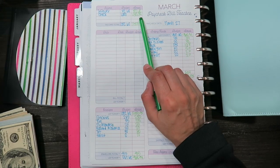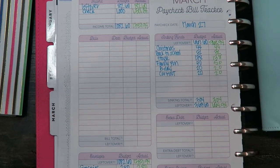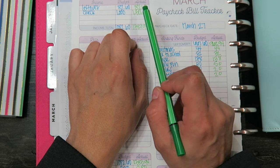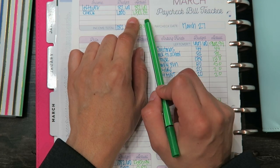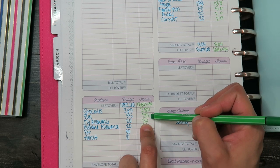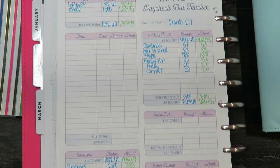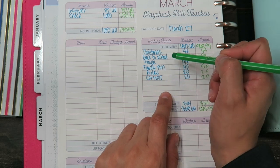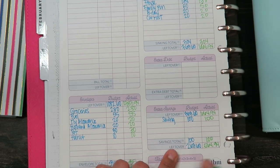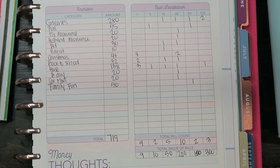Let me zoom you guys in so you can see a little bit closer. I had a total of $82.60 left over from last pay period, and then my check came out to be $1,301.34. For my cash envelopes, it's $280 for groceries, $55 for fuel, $20 each for my allowance and my husband's allowance, $30 for pet, and haircut. For my sinking funds — Christmas, back to school, house fun, family fun, birthday, and car maintenance — and always $100 into savings.